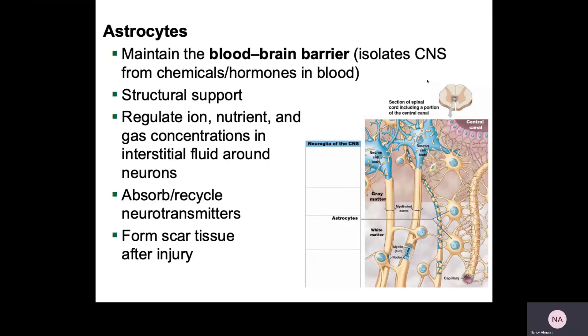The blood-brain barrier is a structure that keeps the central nervous system isolated from certain things in the blood, including certain hormones, chemicals, and toxins. If you look at the diagram, at the distal end of the processes that astrocytes have, there are these little foot-like processes. Those little feet surround blood vessels so tightly that they create a barrier that is very hard to permeate, helping regulate ions, nutrients, and gas concentrations in the interstitial fluid around neurons.